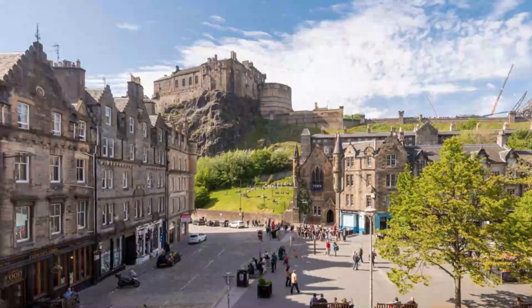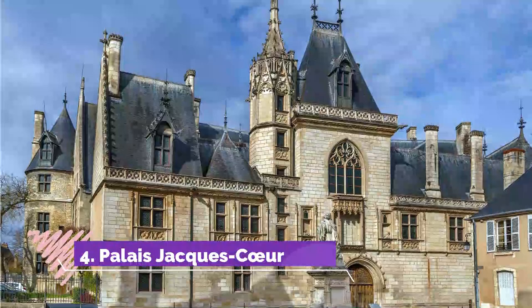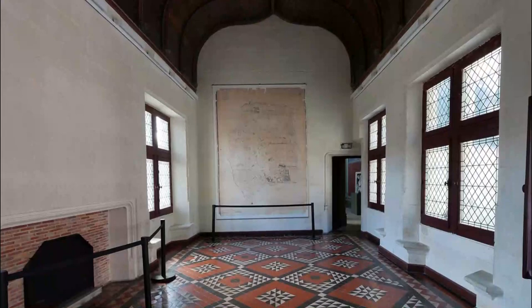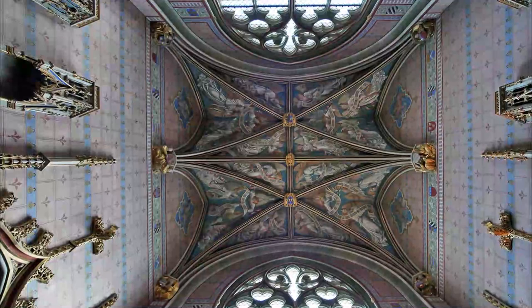Number 4: Palais Jacques-Cœur. In the middle of the 15th century, the wealthy merchant and treasurer to King Charles VII, Jacques-Cœur, commissioned this breathtaking Gothic residence. The Palais Jacques-Cœur came some time before the Loire Valley's exuberant Renaissance chateaux, but its carvings lacked none of their elegance and richness.